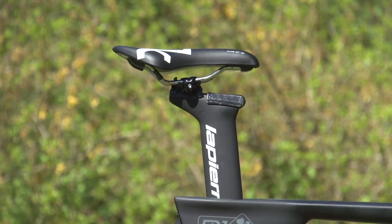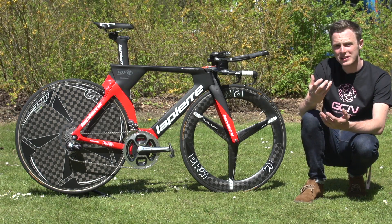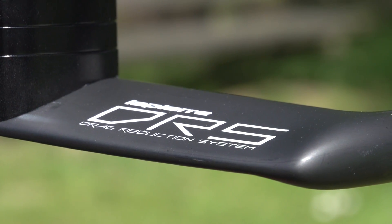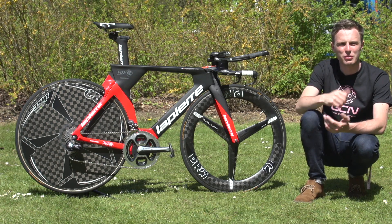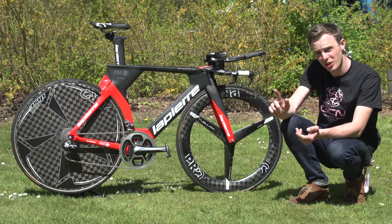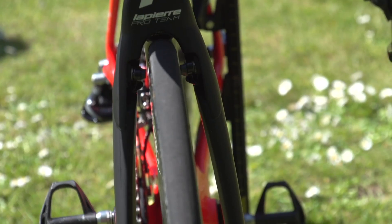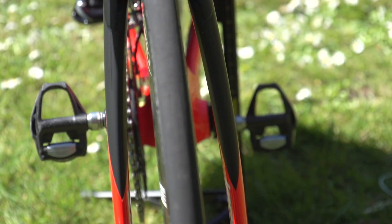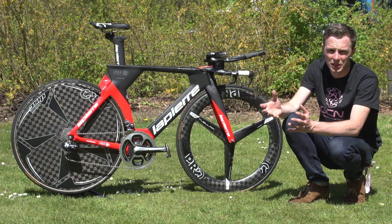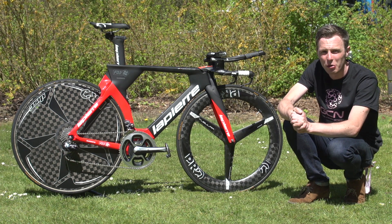The bike has a Lapierre seat post that goes with the frame, and up front there's an integrated stem and base bar. The base bar is still badged as DRS — drag reduction system — and you can simply switch the stem length, something we've seen mechanics doing at the truck. They've also bowed the forks out, similar to Team Sky's Pinarellos, which in some circumstances with a lot of turbulence or wind has been shown to be quicker — a slightly wider fork beating a narrower one.